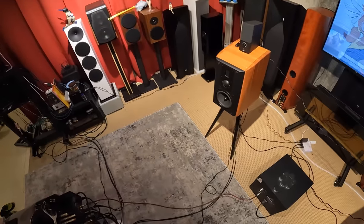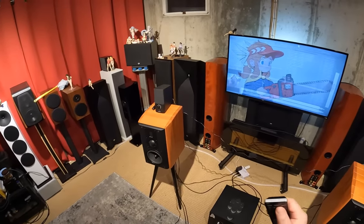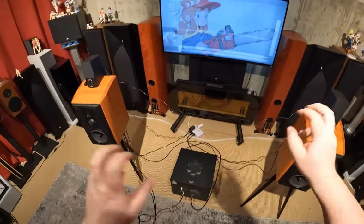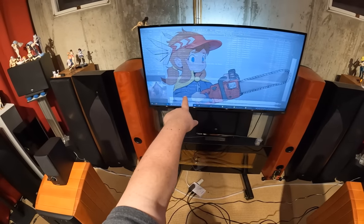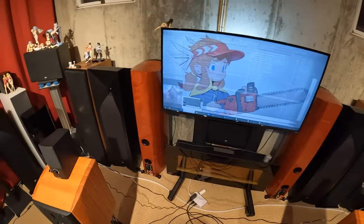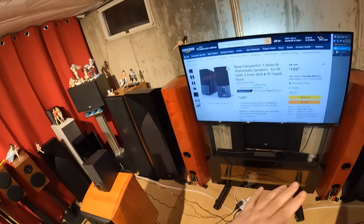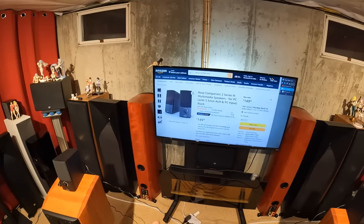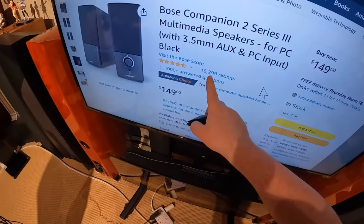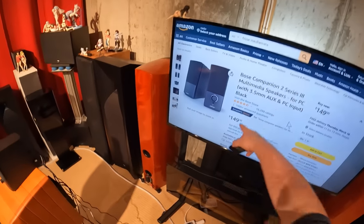Have I ever done a Bose product on this channel? I bought this one — this is the most popular speaker in the computer speaker section on Amazon. We're going to talk about these: the Bose Companion 2 Series 3 multimedia speaker for PC, which rhymes and is probably why they have 16,299 ratings, four and a half stars, and a thousand questions answered.